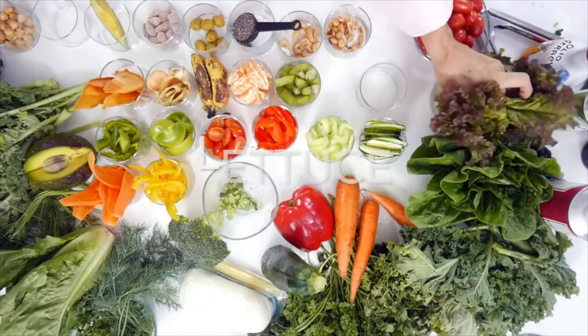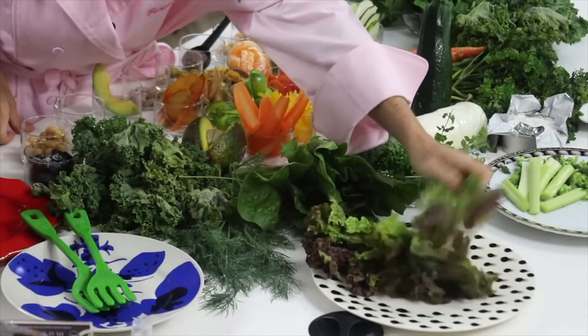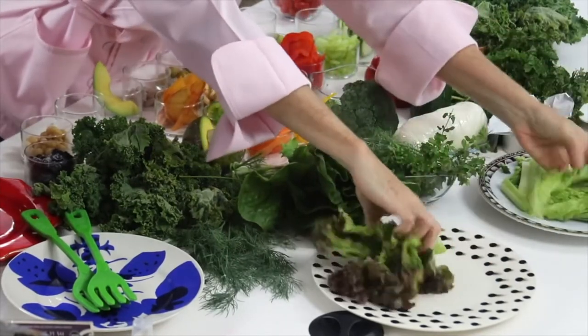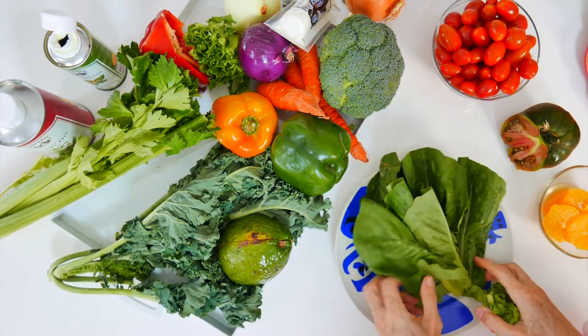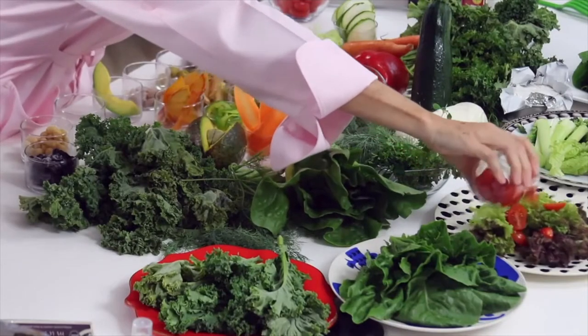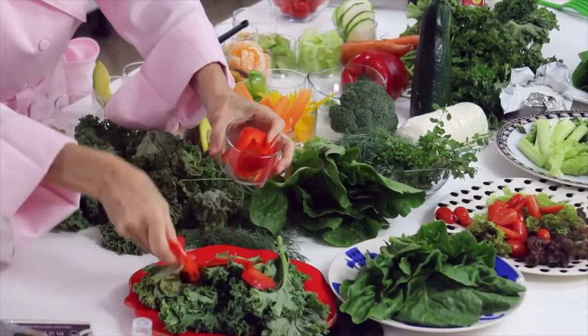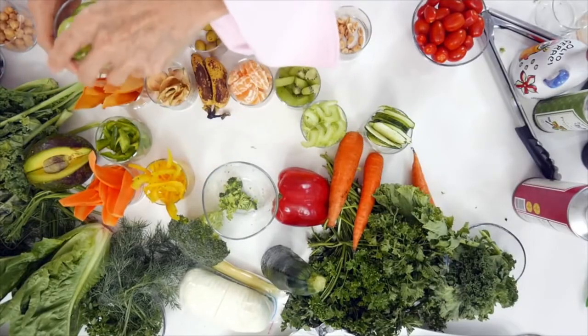We're going to prepare some salads randomly so you can see that everything goes together and it all adds up into a healthy and delicious dish. So there we have some mustard greens and some kale. Cherry tomatoes to one.